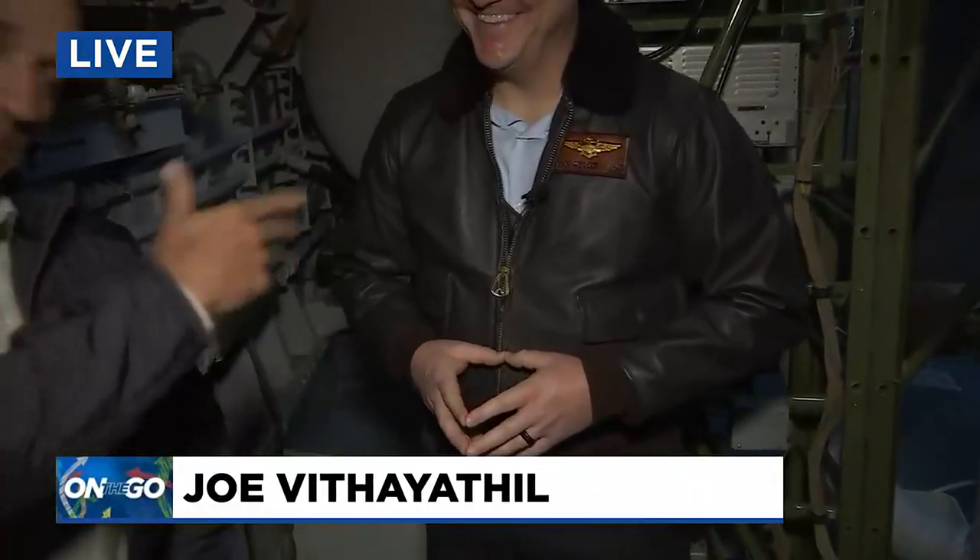Good morning guys. Back with the Evergreen Aviation Space Museum CEO Tyson Weiner. He was a Coast Guard pilot before he ran a museum, so he had to make a little costume change — he's got his flight jacket on because we're aboard the Spruce Goose.